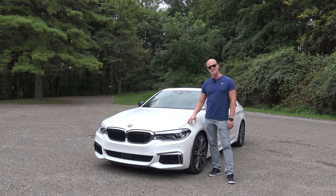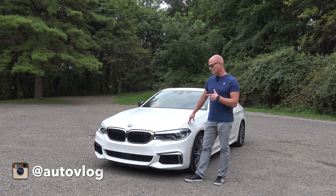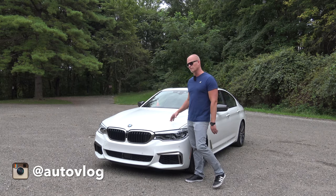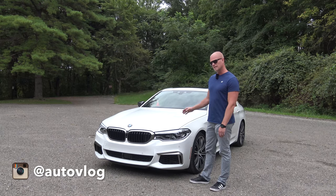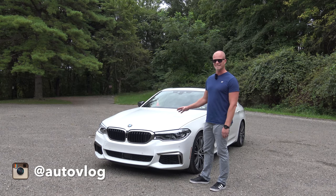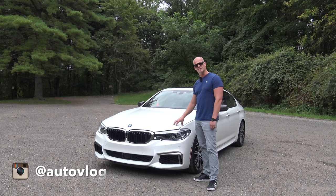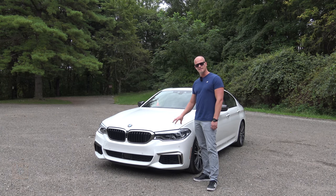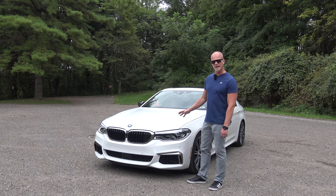So the BMW M550i. This is a 456 horsepower and 480 pound-feet of torque, strong, twin-turbo V8. That's 100 horsepower less than the current M5. And still, it's the fastest five series that you can currently buy. Let's take a closer look at the 2018 BMW M550i.